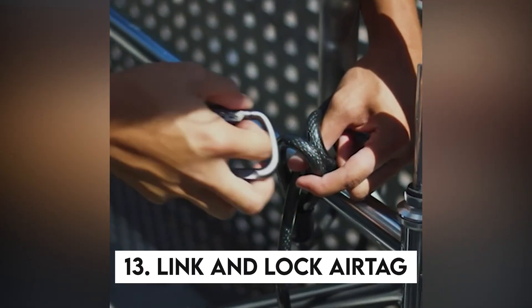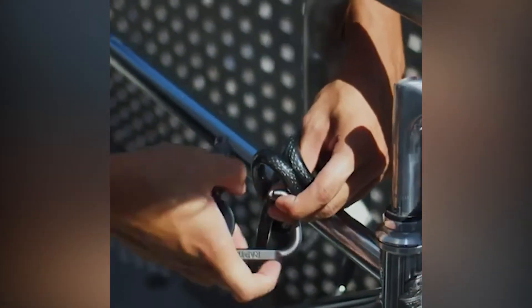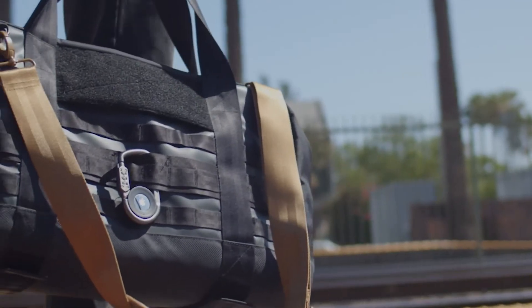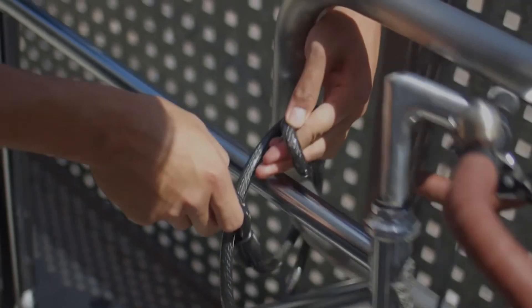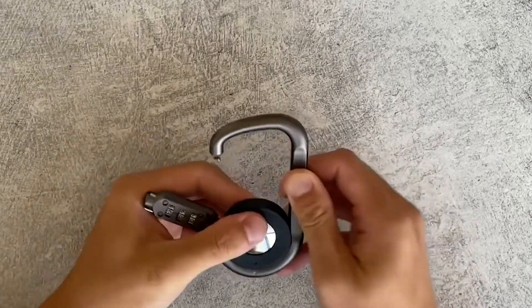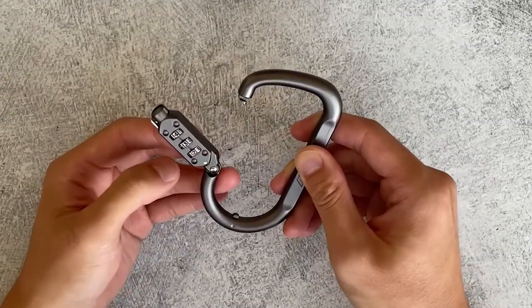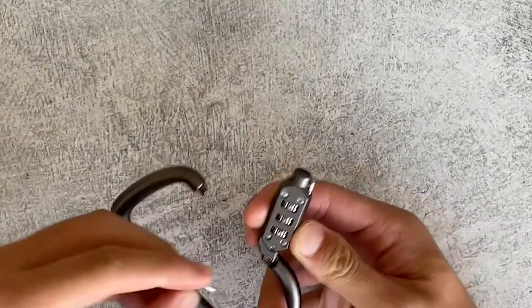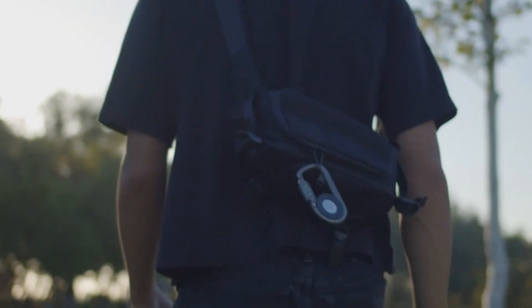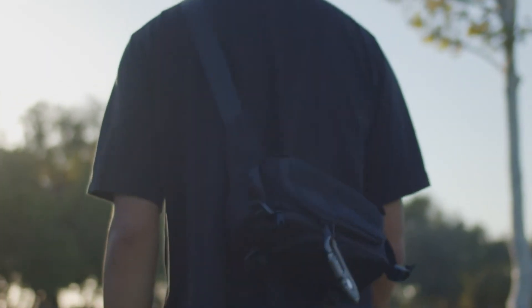13. Link and Lock AirTag. Here's another cool thing for AirTag owners. This is a rugged zinc carabiner that features a combination lock along with a special compartment for your AirTag. So you can use this thing to lock your bike or simply hang it on your backpack. The AirTag easily snaps into the housing and it can't be removed when locked, and of course you're free to change the combination anytime using the included reset pin.